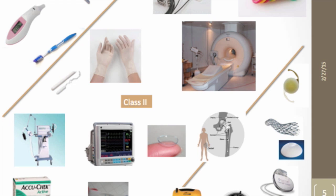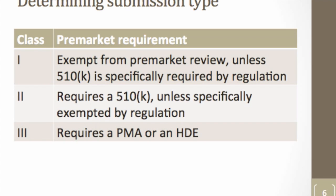Depending on the class of a device, different pre-market review requirements apply. The lowest-risk Class I devices are generally exempt from any pre-market review — you don't have to get FDA clearance or approval before marketing, though other requirements still apply. Class II devices, the vast majority, require a 510(k) pre-market notification submission. The highest-risk or most novel devices are Class III and require a Pre-Market Approval application, or PMA. If intended for a small patient population, they may qualify for a Humanitarian Device Exemption.